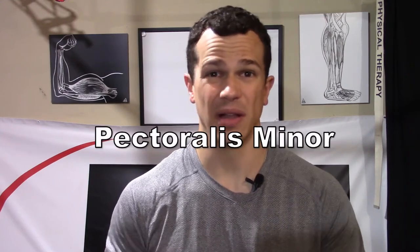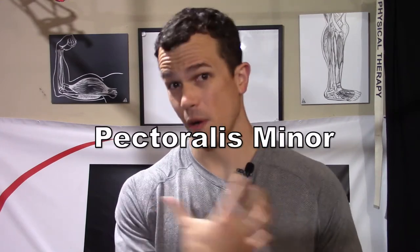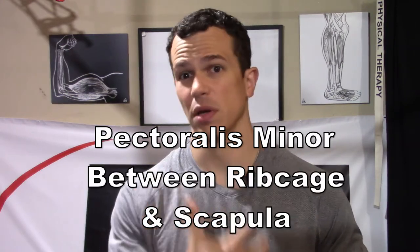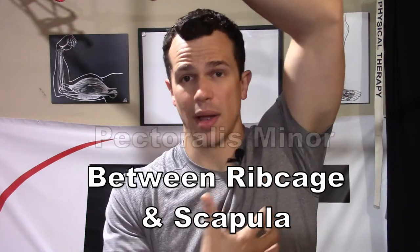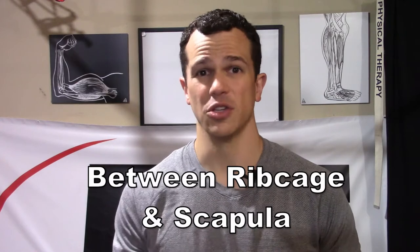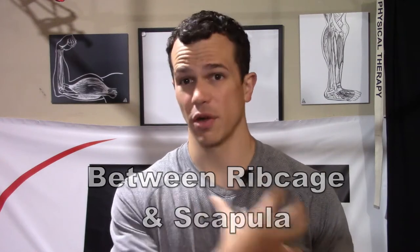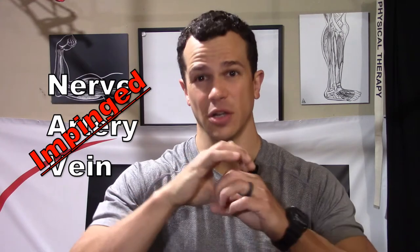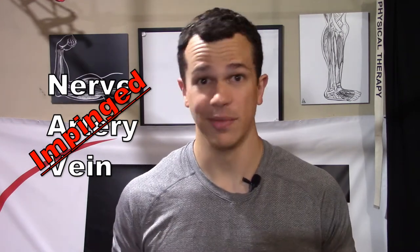The fourth cause can come from tightness of our pectoralis minor, or a combination of our pec major and pec minor. Our pec minor runs between our ribs and attaches to our scapula. If that muscle gets tight on its own, or combined with the pectoralis major, it can close off another triangle of tissue in that area, compressing the artery, nerve, and vein there as well.